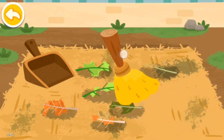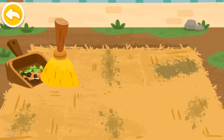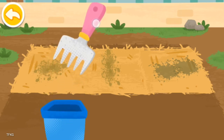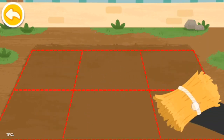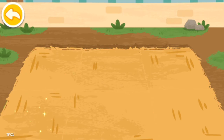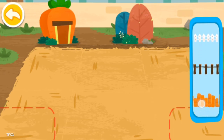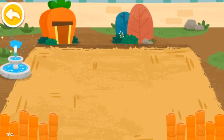Clean up the dormitories so the animals can stay healthy. Let's decorate the dormitory. Wow! This dormitory looks awesome!